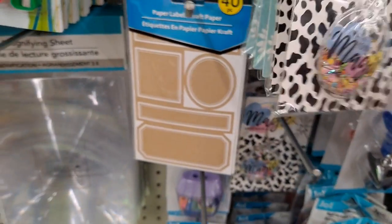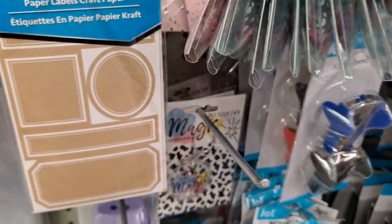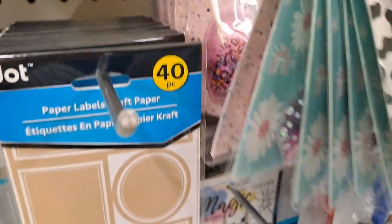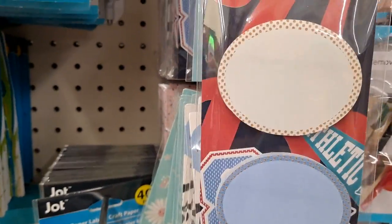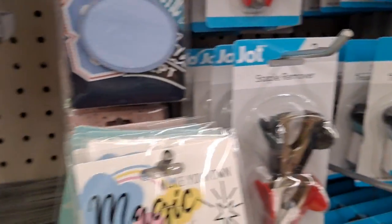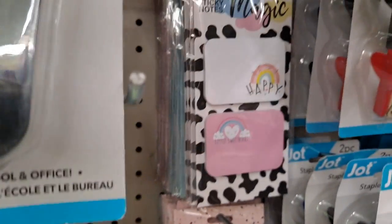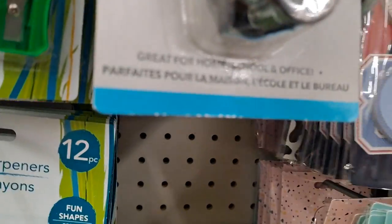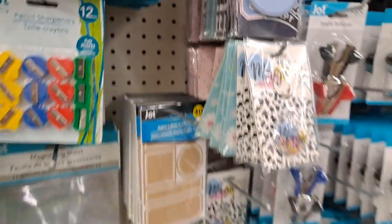Themed sticky notes. 'All You Need Is Love.' 'Make Your Magic.' I think they could have done better with those — it's kind of dull. Very cute.